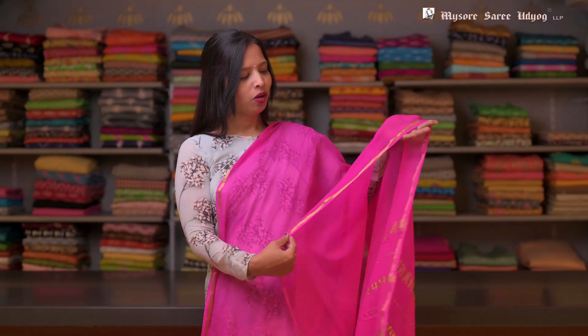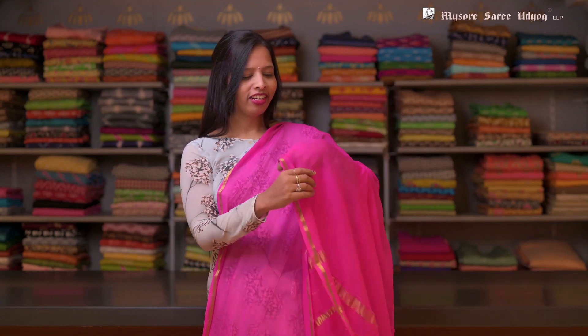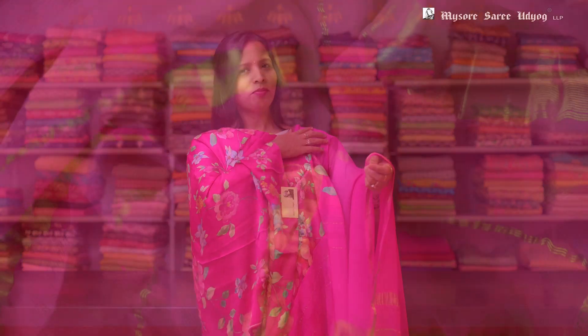This is a pink color Pure Chiffon Sari with a small border in it. This is a traditional pallu in it with a satin printed blouse in it.